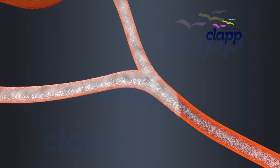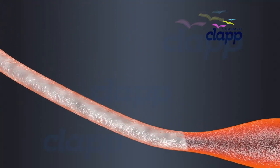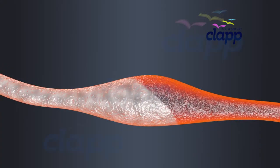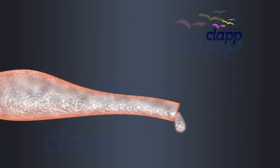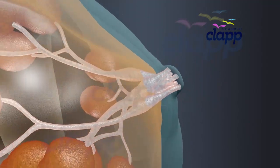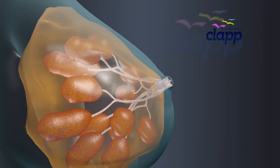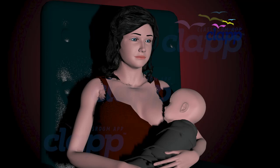Through the mammary duct, milk flows to the mammary ampulla, where it may be stored before going to the lactiferous ducts. Each lactiferous duct carries the milk to the nipple. A nursing woman secretes one to two liters of milk per day. Breast milk production operates on a supply and demand basis.